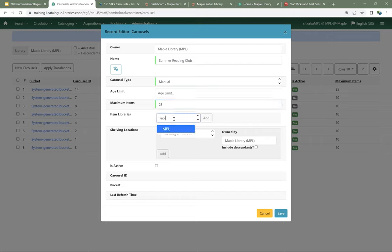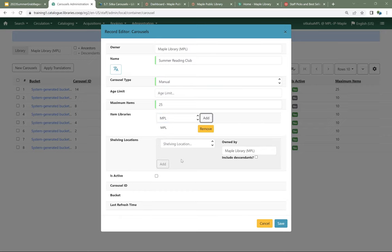I'm going to put Maple Public Library as my item library. In this case, we're not going to choose a shelving location because Evergreen doesn't need to know what shelving location to automatically generate things — it's not going to do anything automatic for us here. I'll choose this one to be active and click Save.